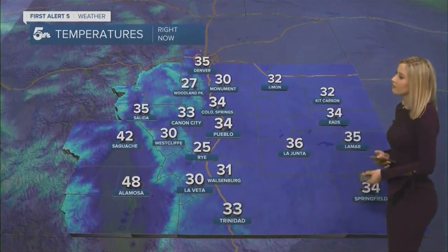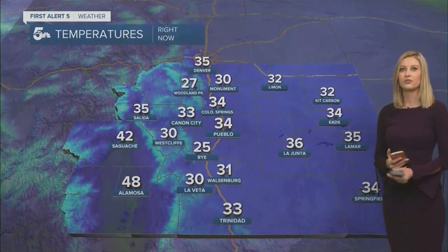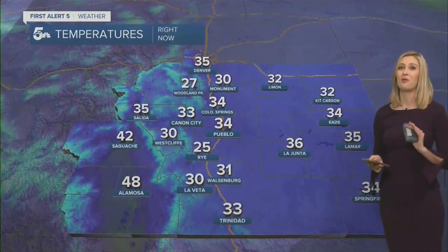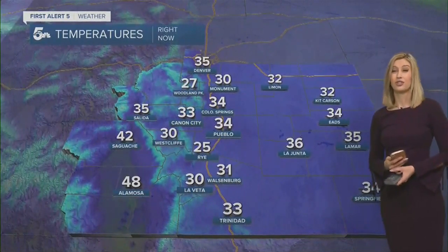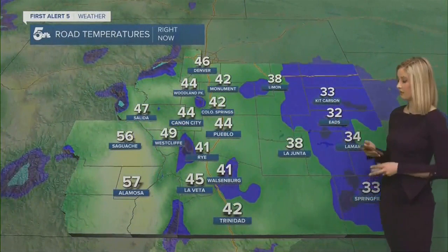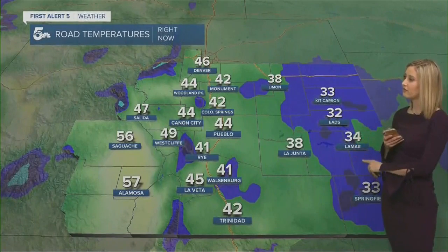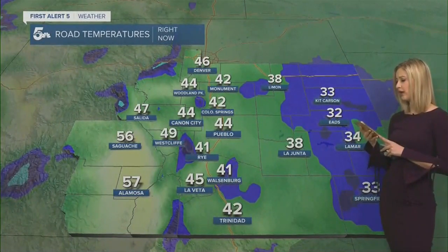Let's talk about temperatures right now. This is a warm storm and we've been watching this first round come in expecting a mix of snow, rain, and slush with a lot of melting and not much initial accumulation. But because in Colorado Springs it's snowing so heavily, we are already seeing accumulation on the roads. Here's a look at road temperatures right now — actually starting to cool off a bit into the eastern plains with some evaporative cooling from the rain.